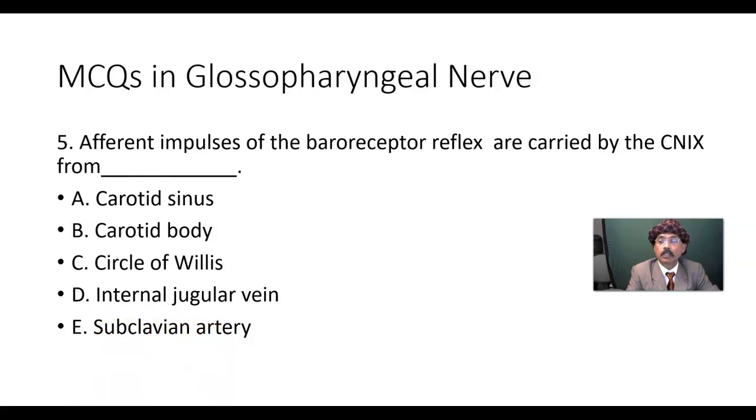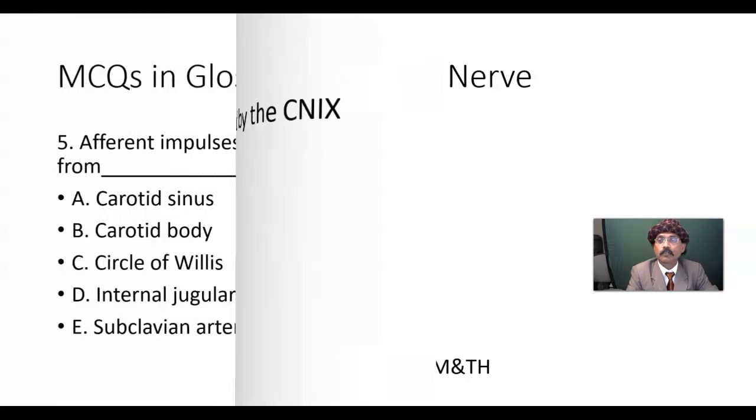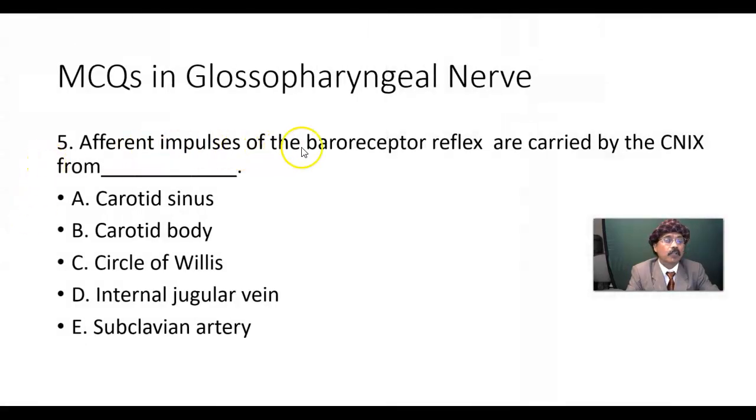Let's go through the answers with explanations. Afferent impulses from the baroreceptor reflex are carried by cranial nerve number 9 from the carotid sinus, which maintains the baroreceptor reflex.